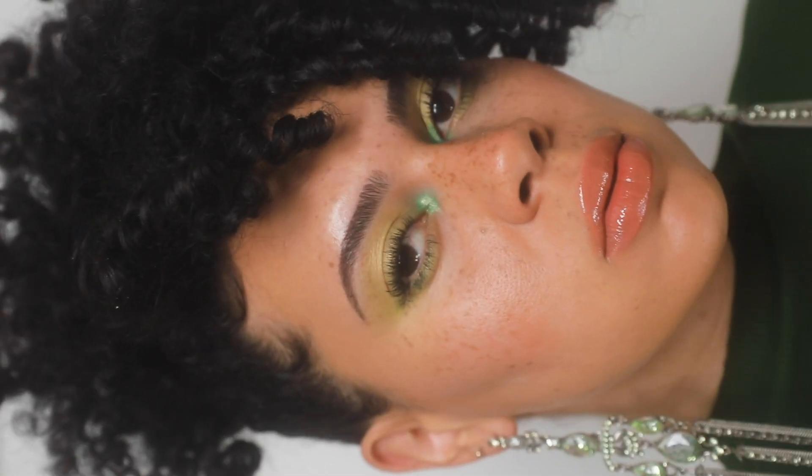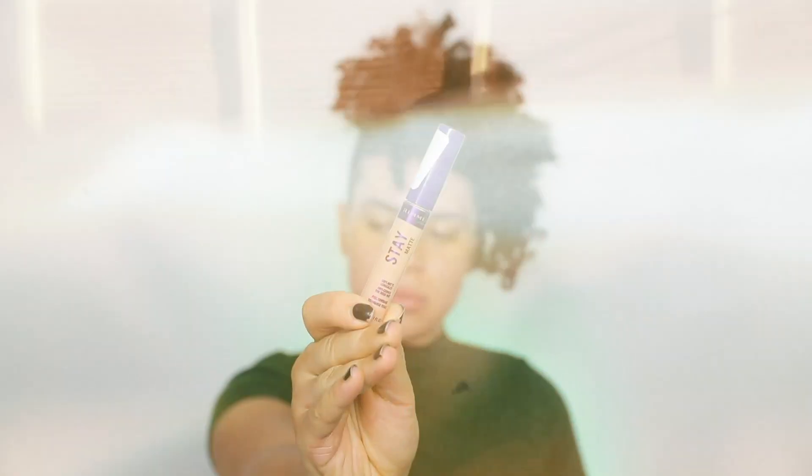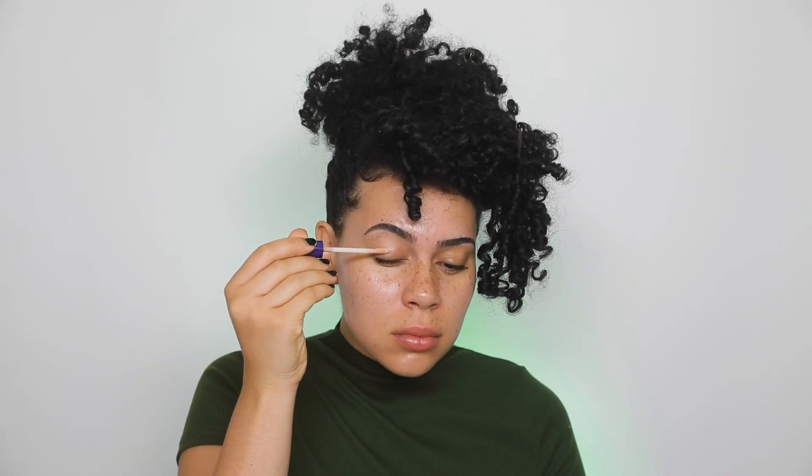Hello, welcome back to my channel. Today I wanted to bring you a makeup look made in partnership with Rimmel London and this one I stepped out of the box a little bit. I added some color and you guys know how much I don't dabble in color because I love my neutrals, but I just felt like this would be a fun look.